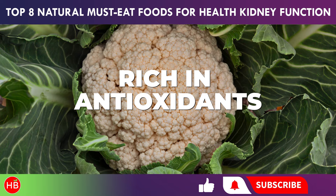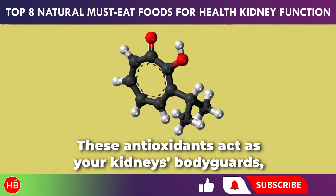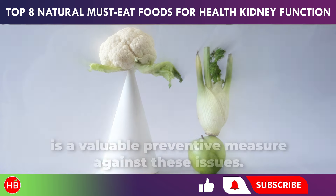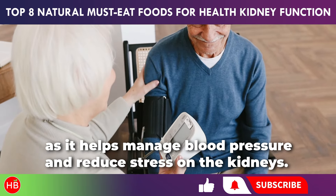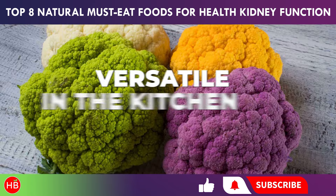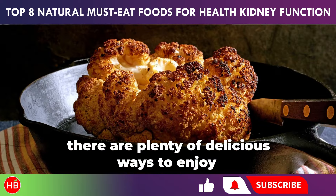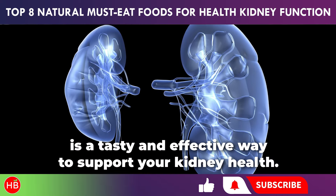Cauliflower boasts an impressive array of antioxidants, including vitamin C and manganese. These act as your kidneys' bodyguards, protecting them from inflammation and oxidative stress, which can lead to kidney damage over time. Regulating sodium intake is also crucial for kidney health, and cauliflower naturally aligns with this goal by being low in sodium. Cauliflower is incredibly versatile in the kitchen — whether you're roasting it for a crispy texture, mashing it into a hearty side dish, or adding it to stir-fries, there are plenty of delicious ways to enjoy cauliflower's kidney-loving benefits.